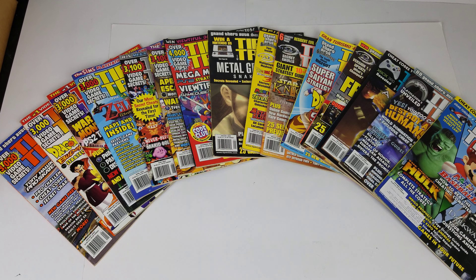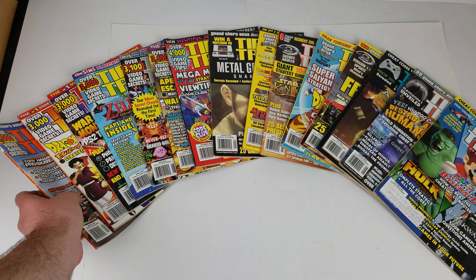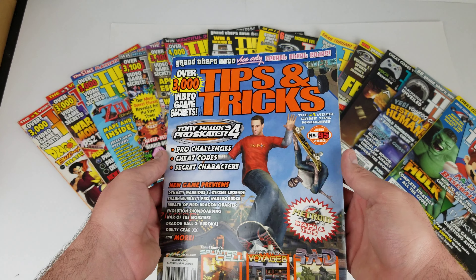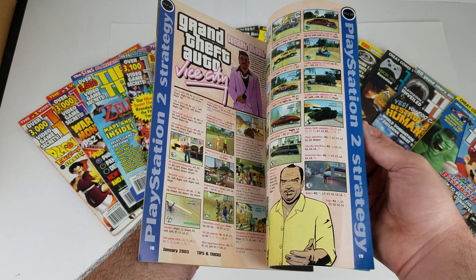Hey eBay, today I'm showing you a lot of 15 Tips and Tricks video game magazines. These are all from the years 2003 and 2005. I do also have the complete year of 2004, but that will be a separate listing. Let's go ahead and flip through these and we'll show you some of the condition of each one.